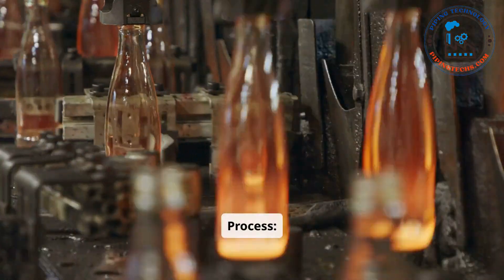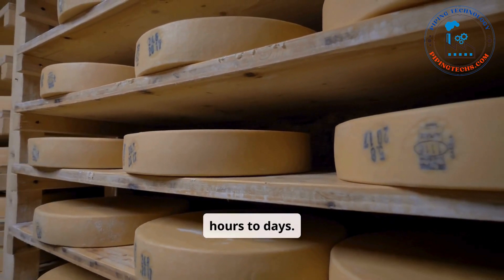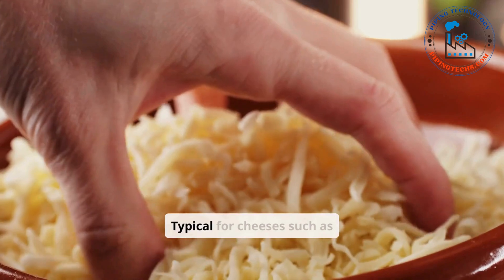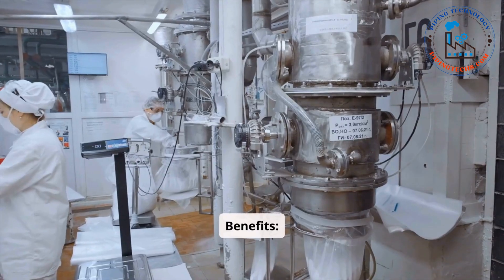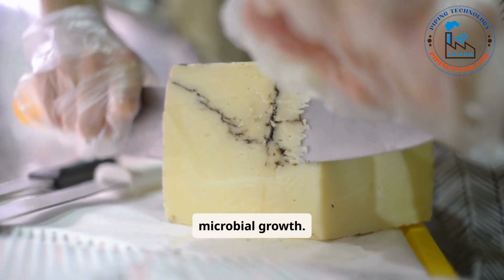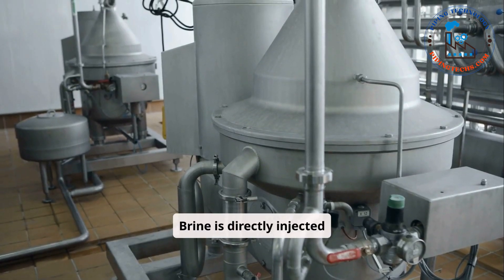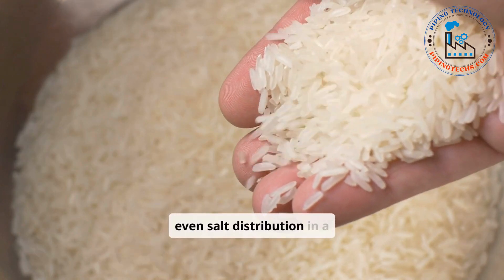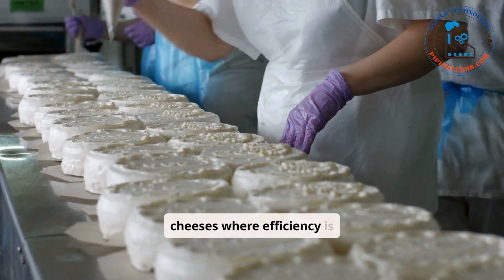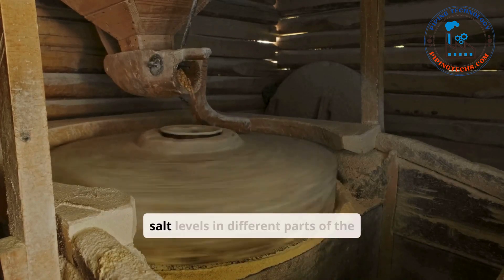Brining involves submerging the cheese in a salt water solution for a specific period, ranging from hours to days. The brine concentration and temperature are carefully controlled to match the cheese type. Brining is typical for cheeses such as mozzarella, feta, and gouda, providing uniform salt penetration throughout the cheese, acting as a preservative by inhibiting unwanted microbial growth, and helping develop a firm rind in some cheeses. Injection salting involves brine being directly injected into the cheese through automated systems, ensuring even salt distribution in a shorter time. This method is employed for certain large-scale or specialty cheeses where efficiency is critical, offering a faster and more consistent salting process and allowing customization of salt levels in different parts of the cheese.